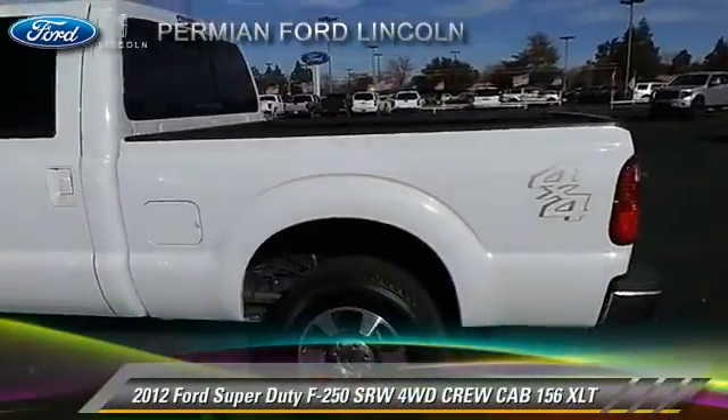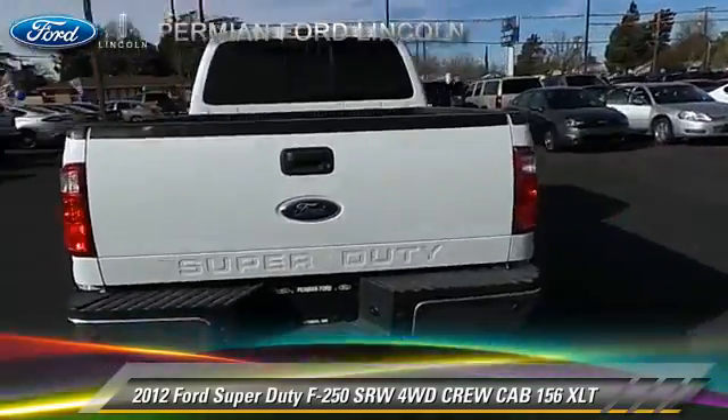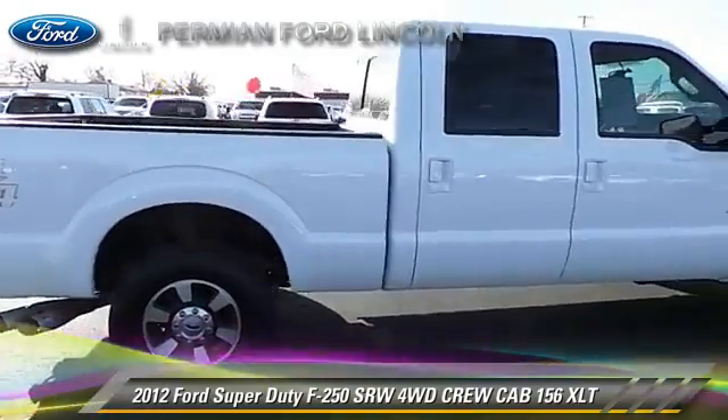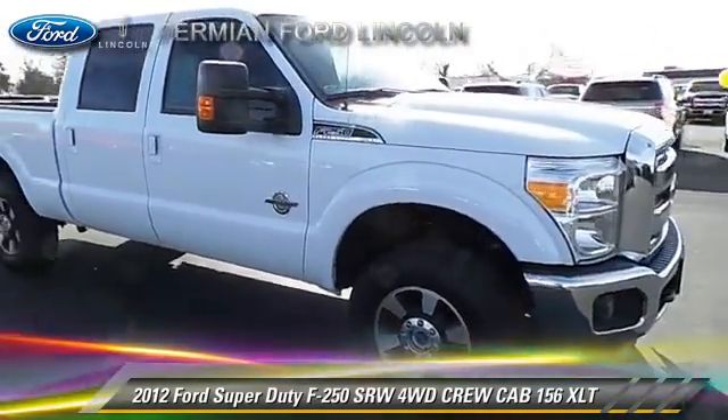The 2012 Ford F-250 XLT. This is a crew cab pickup truck with an automatic transmission. This four-wheel drive pickup truck, with fewer than 10,000 miles on the odometer, is well equipped.